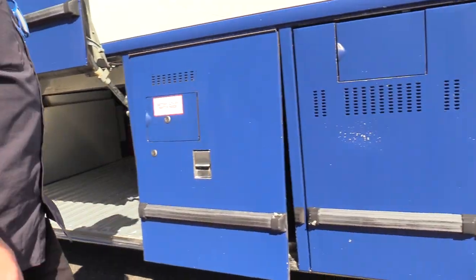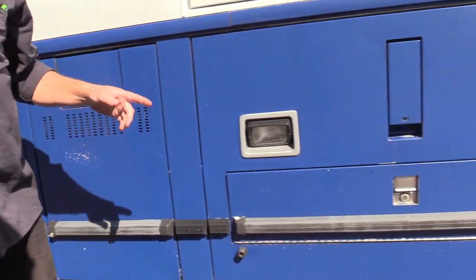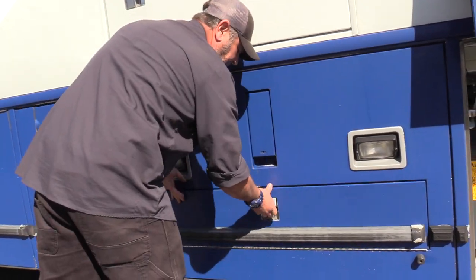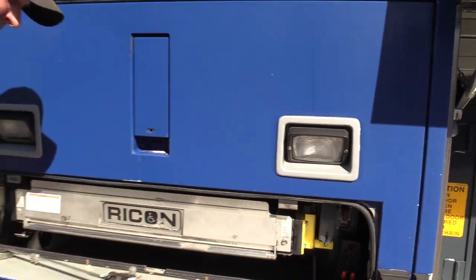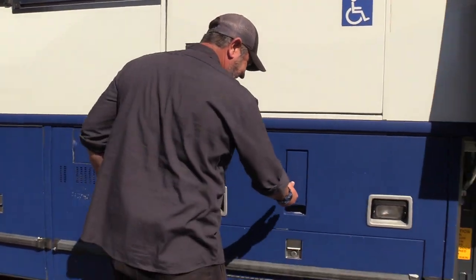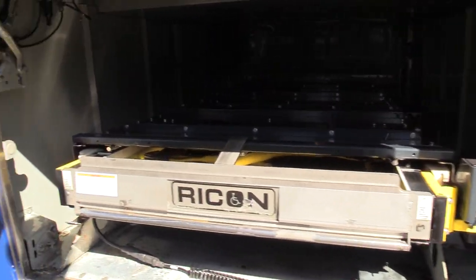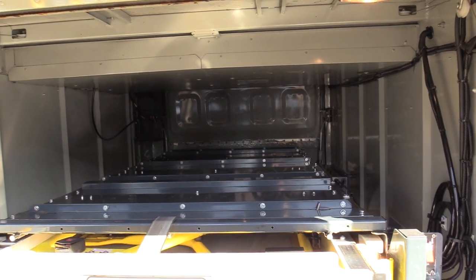Jackie just informed me we're not going to demo the lift, but it does function. Right inside here you've got a Rycon cassette-style wheelchair lift, controlled by a pendant over there. You can see it takes up nearly that whole luggage compartment, but you could throw some gear and what have you on top of that as well.